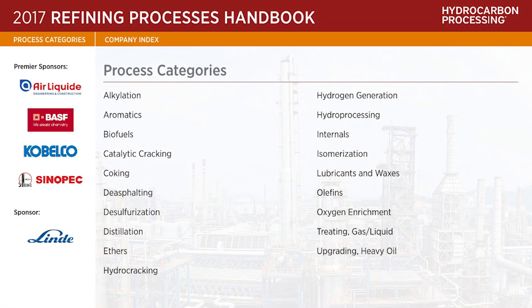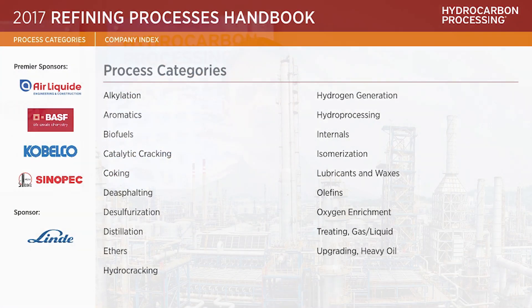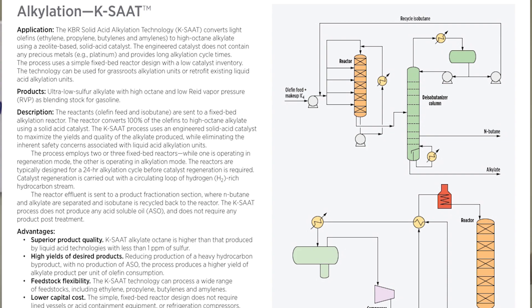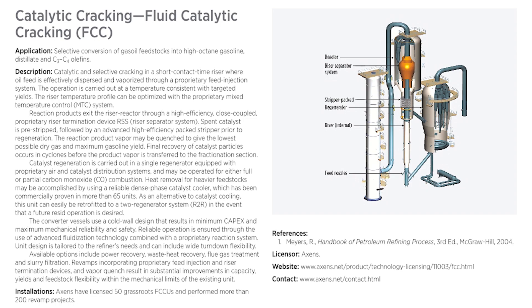The easy-to-use format allows users to access detailed information on established and new refining technologies. Each process's summary page includes the process's application, description, number of installations worldwide, process flow diagrams or schematics, and contact information to the various licensors.